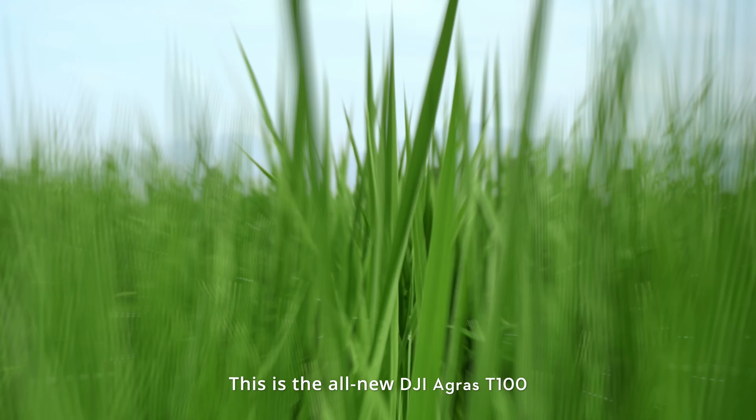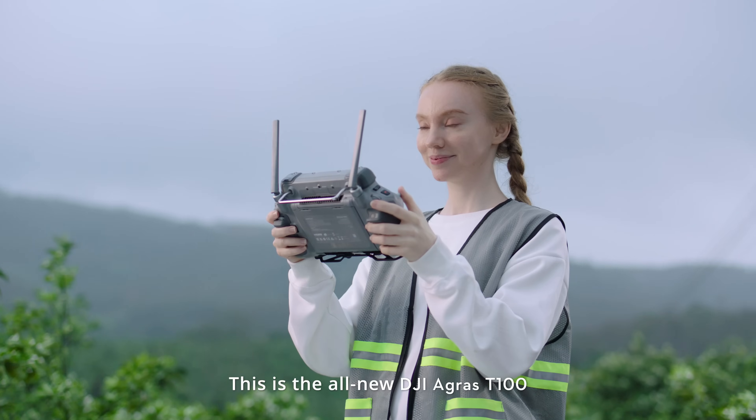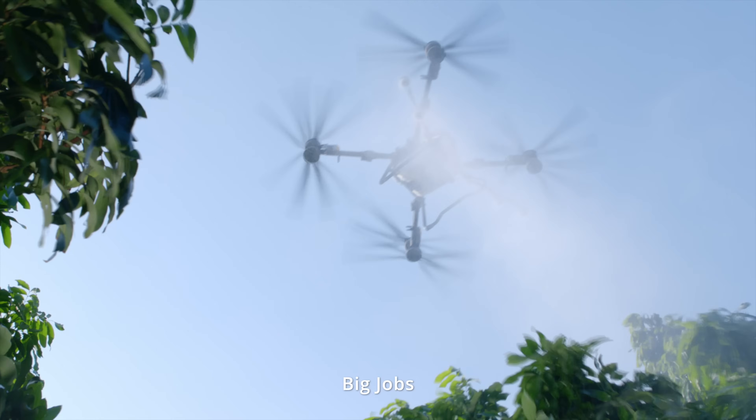This is the all-new DJI Agris T100. Big drone, big jobs.